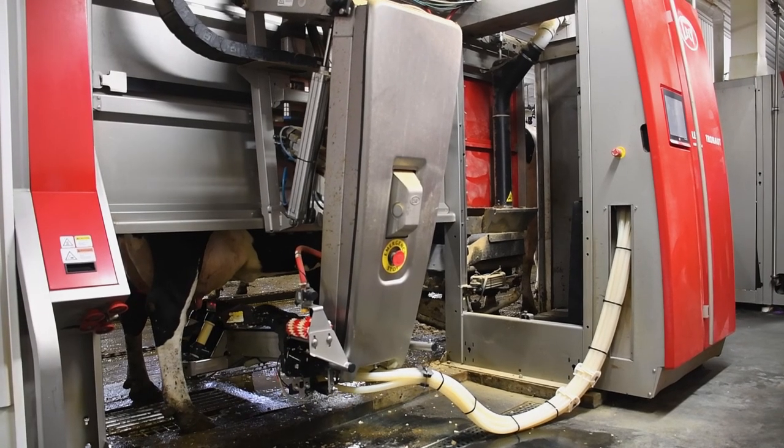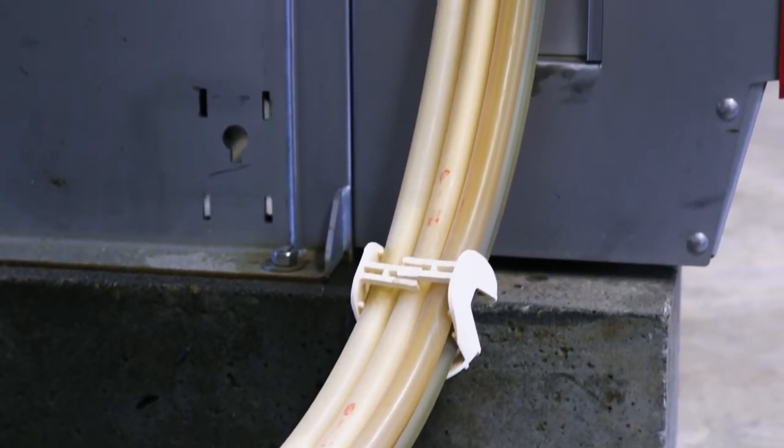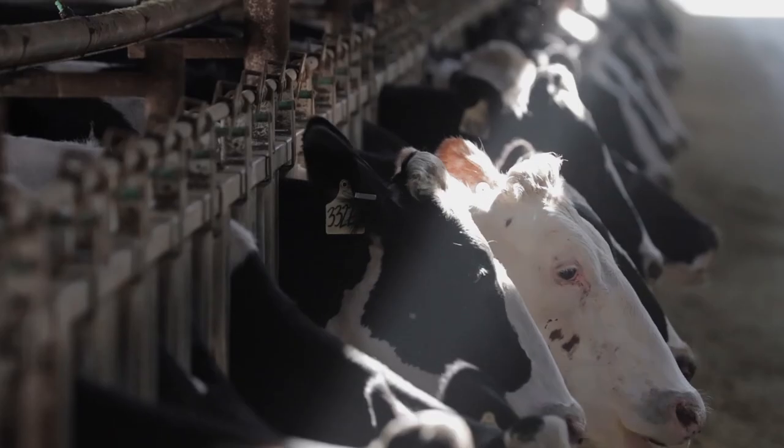And the only way we're going to do that is to bring that data in. If we can bring that data in and provide a benefit for a producer, I think that's where we want to be. For Holstein America, I'm Miles Ramsey.